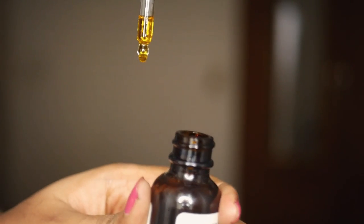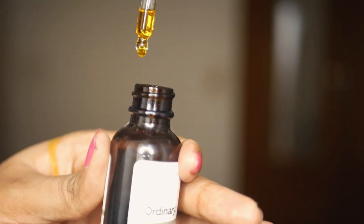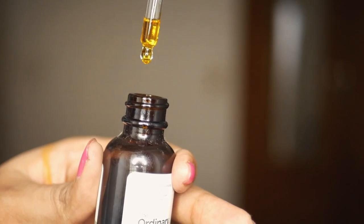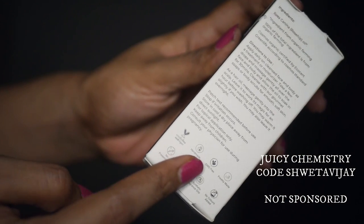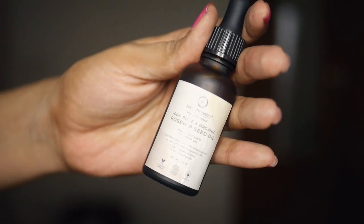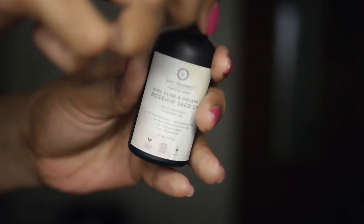The first time I discovered this oil was from the brand Trilogy, and right after that, The Ordinary — they make a beautiful cold-pressed rosehip seed oil. In India, I've tried a lot of rosehip seed oils and the one that comes really close to The Ordinary — in fact almost the same — is from Juicy Chemistry. I'm paid zero money to say this.